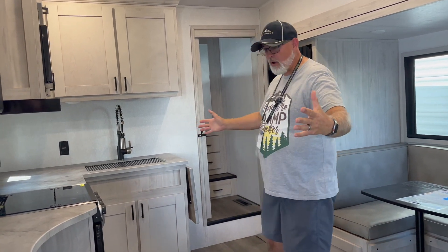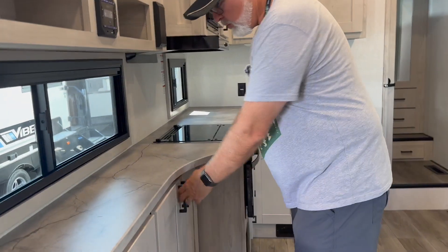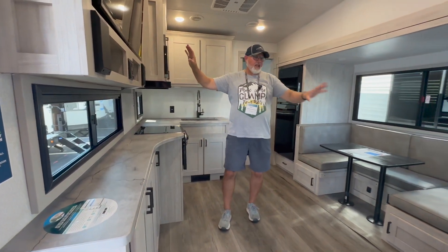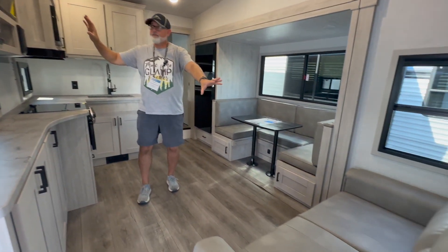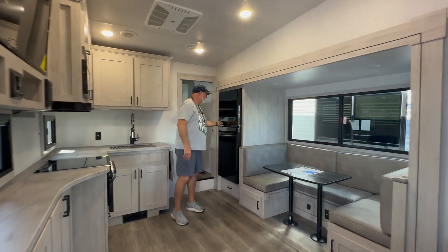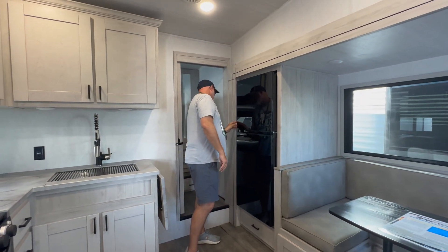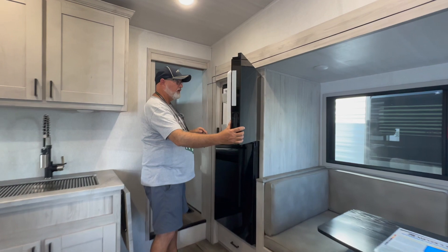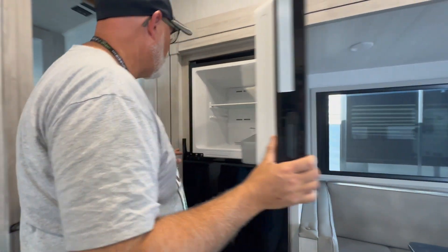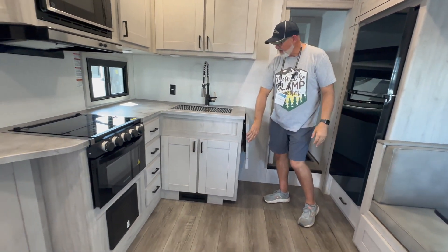In the kitchen right off the bat you've got really nice counter space throughout with cabinetry underneath. You have a dinette and sitting area. In this slide you have a U-shaped dinette, a 12-volt Everchel refrigerator that's already nice and cold, and a one-basin sink with an extension.